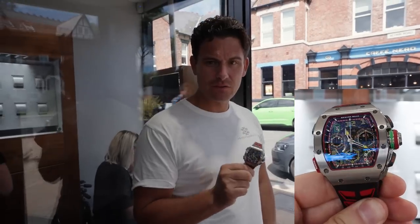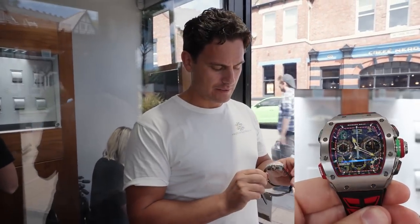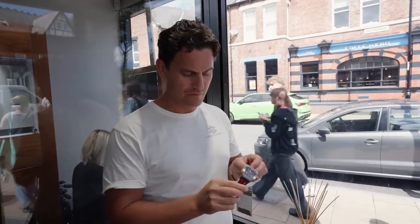This particular watch is a 2022, it's pre-owned. That's the first time I've seen the kind of two-tone strap with the red and black.